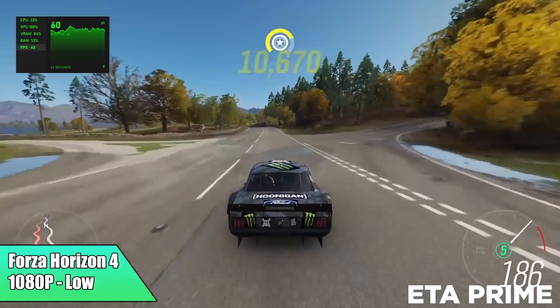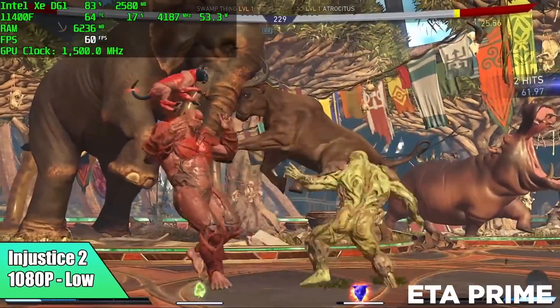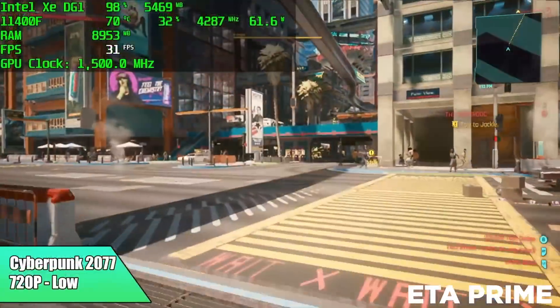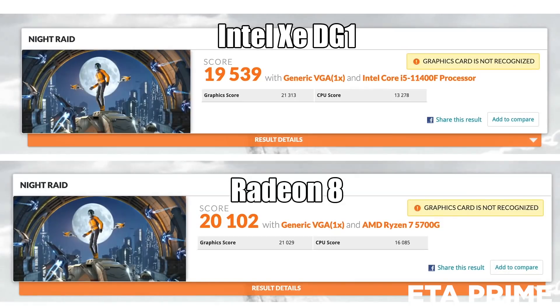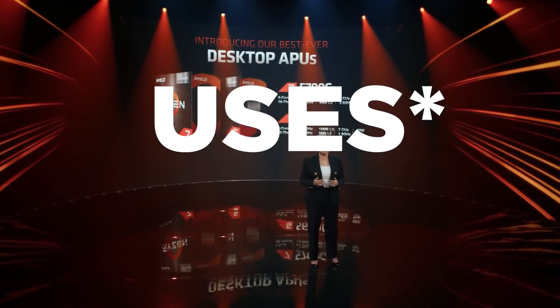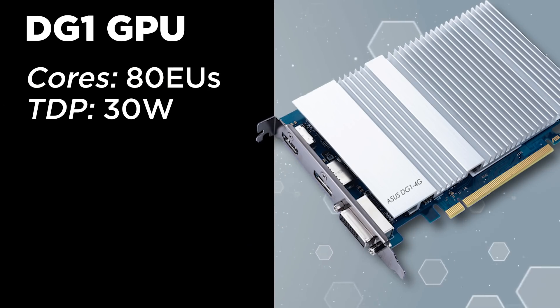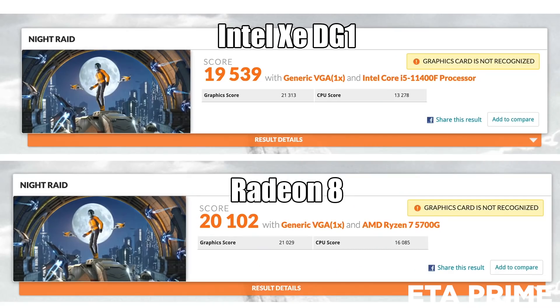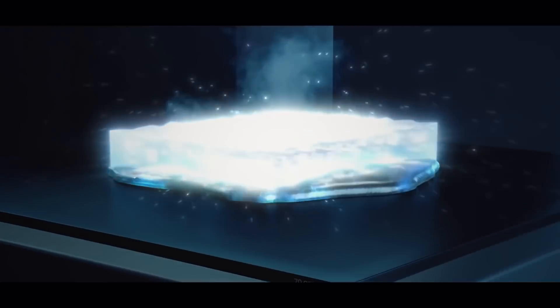During testing, the DG1 GPU actually did fairly well, keeping most titles at 1080p60, with some more intense games dipping even at 720p. It was later compared to AMD's 5700G, showing they're right on par with one another. Of course, the 5700G is an iGPU, but remember the DG1 is only at 30 watts and this is Intel's first real go at this. Things are looking really good for Intel's upcoming DG2 GPUs.